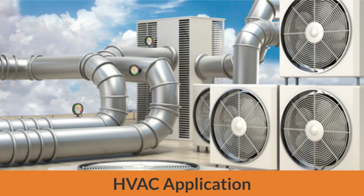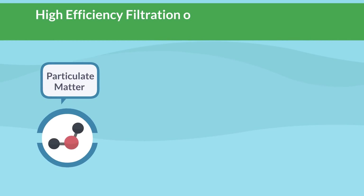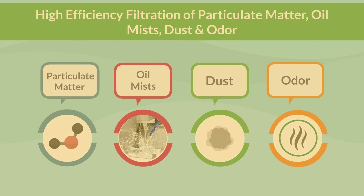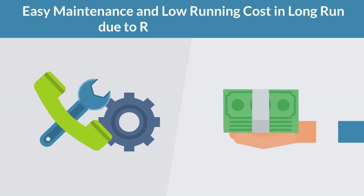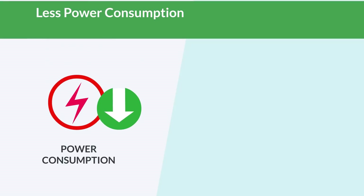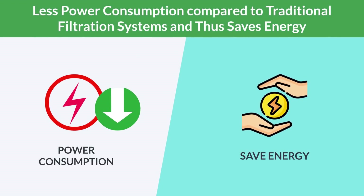It comes in a wide range of models. Benefits of iVolt: high efficiency filtration of particulate matter, oil mists, dust, and odor. Easy maintenance and low running cost in the long run due to reusable filter cells. Less power consumption compared to traditional filtration systems, and thus saves energy.